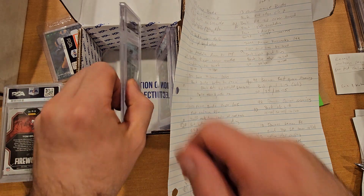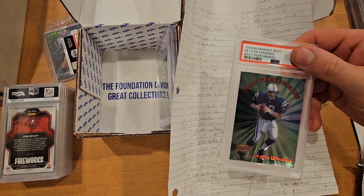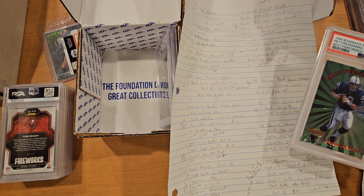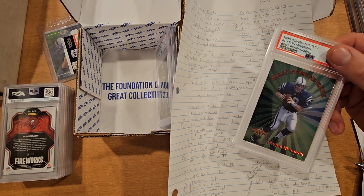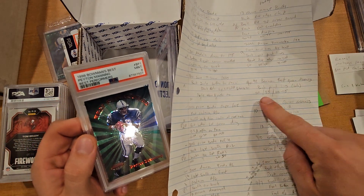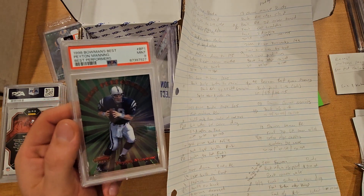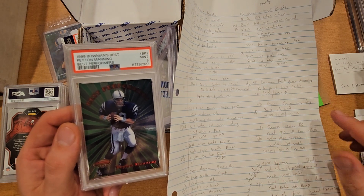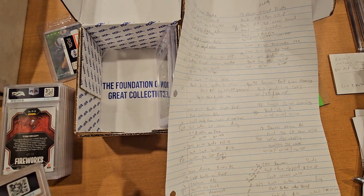Next card is a Peyton Manning Bowman's Best rookie — it has like a green hue to it. There were a lot of print lines on the back. These cards are a little softer, not like cards they print now, and the lines were pretty deep, but I sent it in and got... actually got a PSA 9. Raw is about $20, and in a PSA 9 around $25 to $35 is what they're going for.